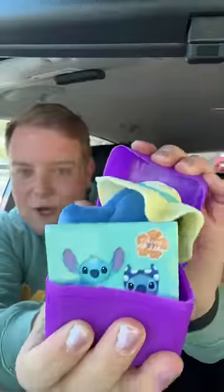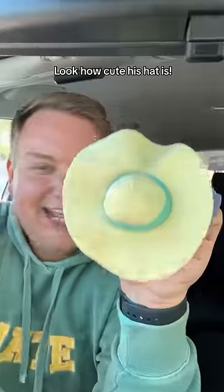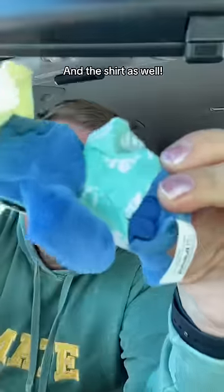Box one. We got Beach Stitch. Look how cute he is. And the shirt as well. And can confirm they're six to get, including Scrump.